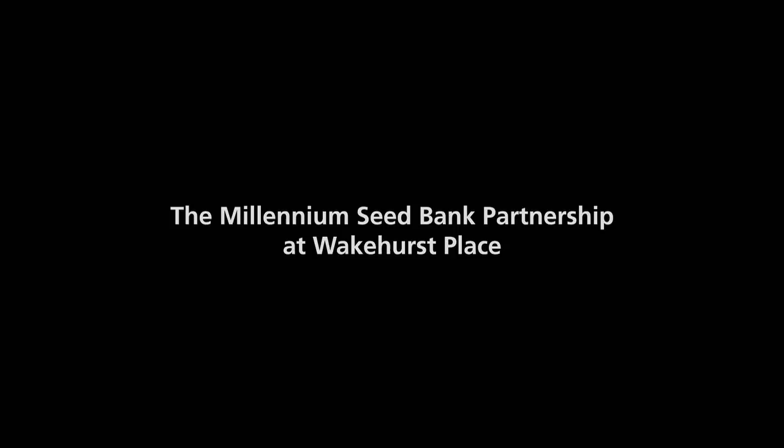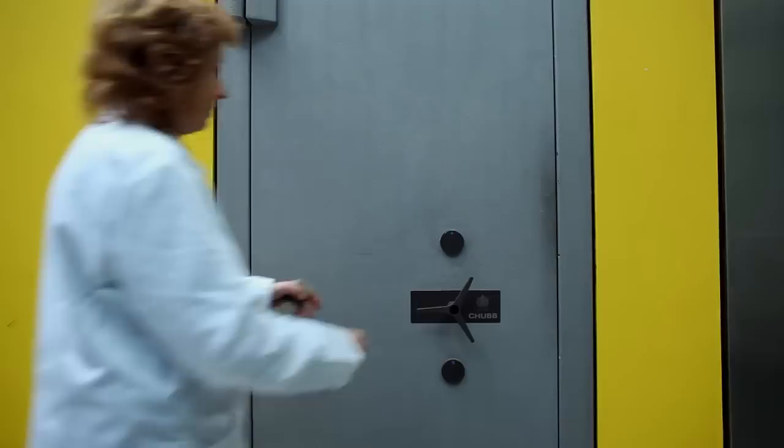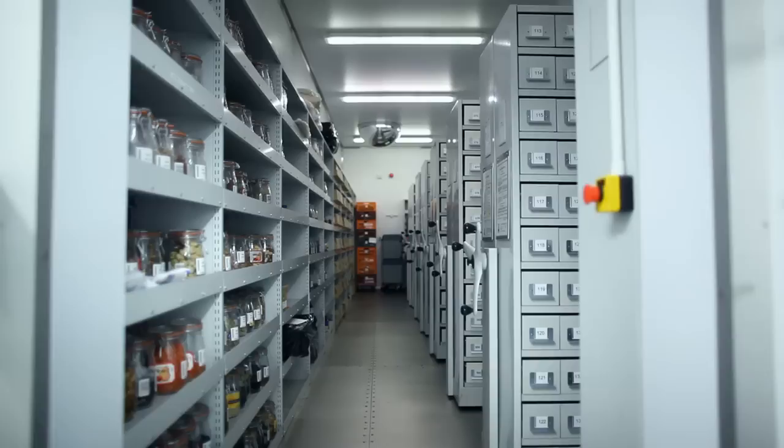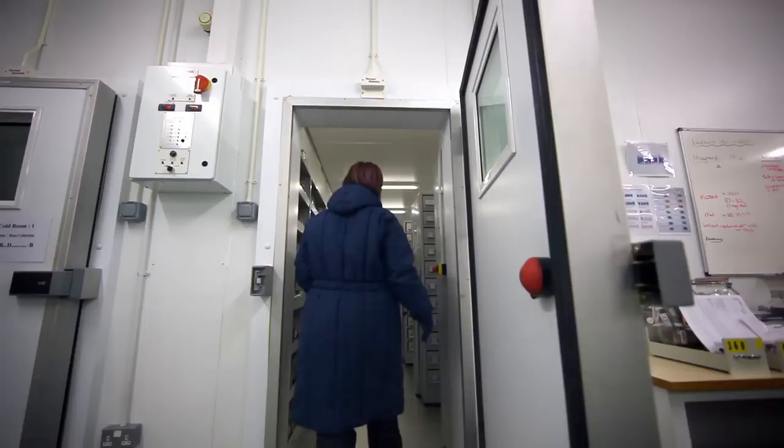People can't comprehend a world without plants. It just doesn't mean anything — it's too big to grasp. The whole idea is to save the habitat, save the plant in the wild, and this is the back-up.